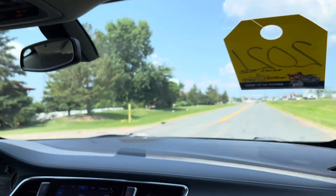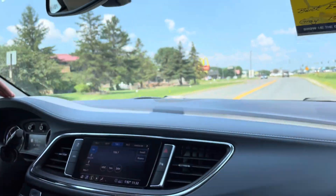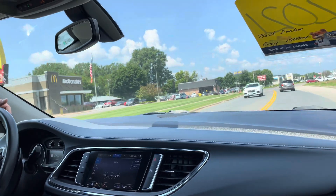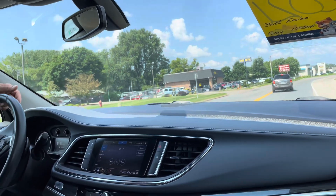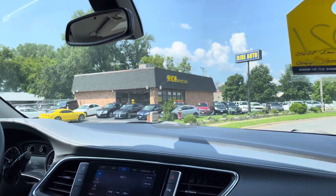All we ask you to do is log on to our website, rideautosale.com, and fill out a short and simple credit application. It will come to us directly. You can also view the free Carfax history report. Any additional questions or requests, give us a call — we'll be very happy to answer all your questions. Thank you.